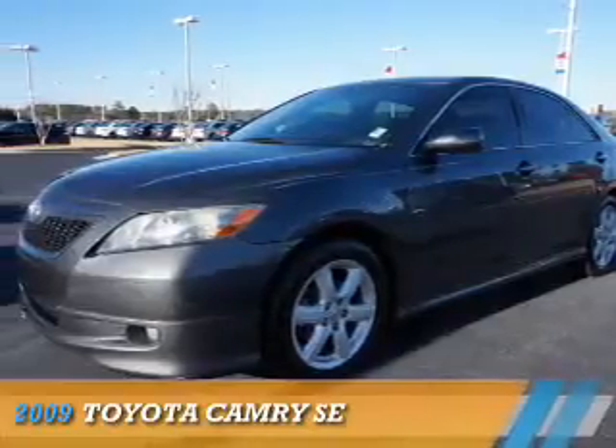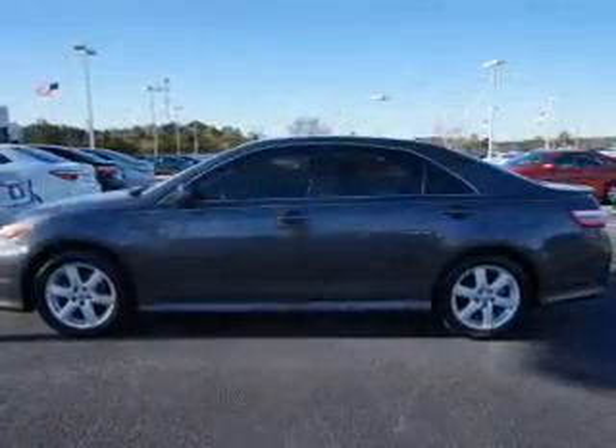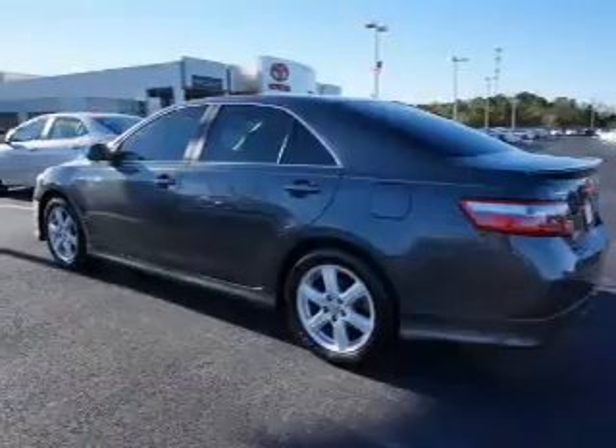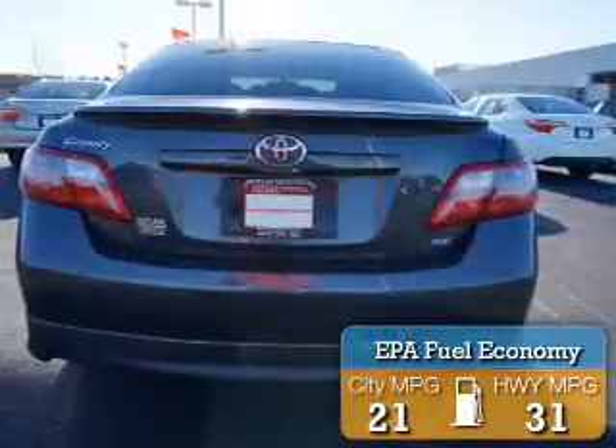Presenting the 2009 Toyota Camry. It's powered by Front Wheel Drive, a 2.4-liter 4-cylinder engine, and a 5-speed automatic transmission. Great fuel efficiency saves you money by requiring fewer trips to the gas station.